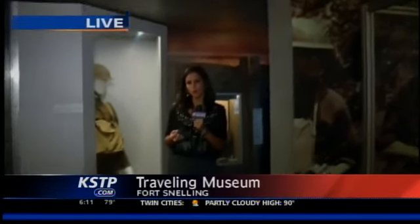And it doesn't cost anything — it's free, Naomi. Hard to believe considering it's inside of a big rig. All of the things you'll find in here are from the World War I Museum, some of them dating back 100 years.